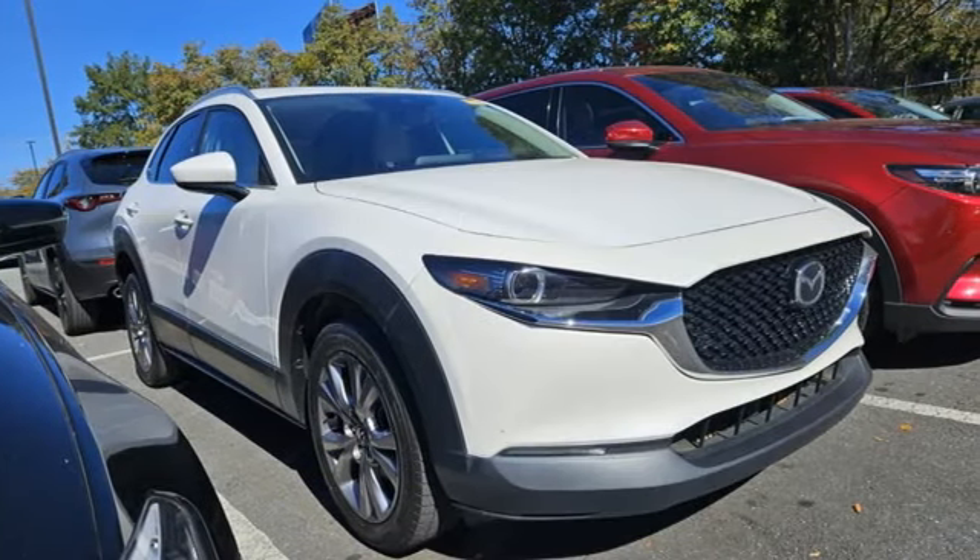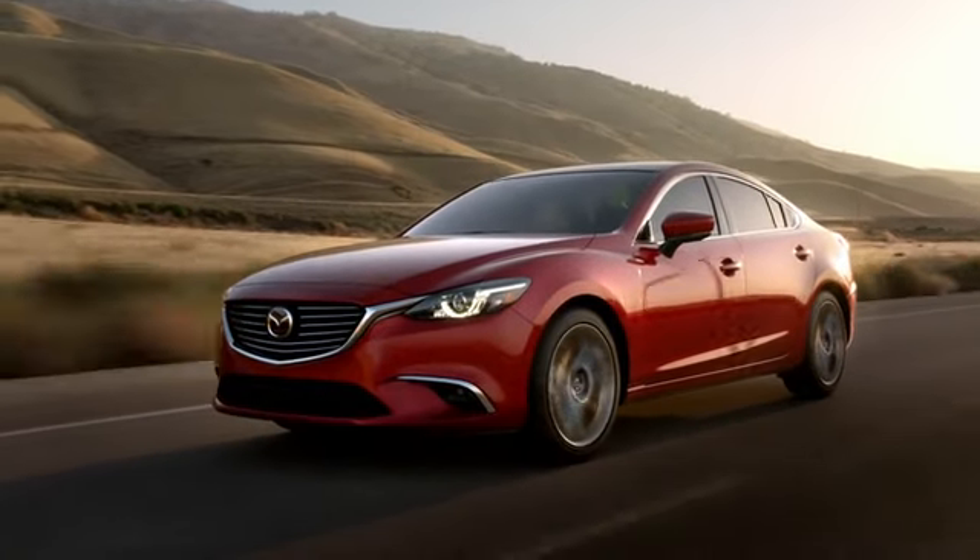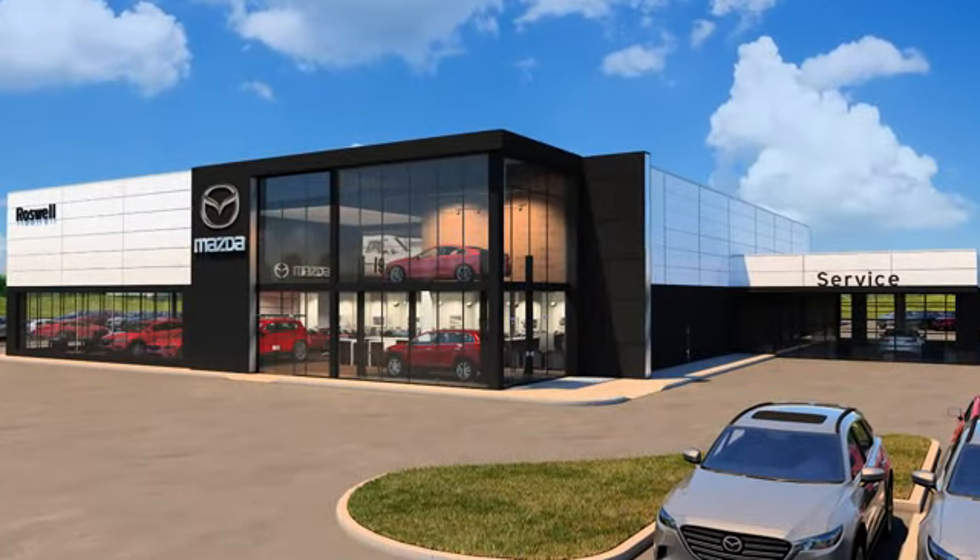For all the things that drive you, there's Mazda. Driving is believing. Test drive it today. For your cure for the common commute, visit today.